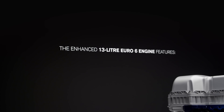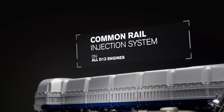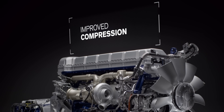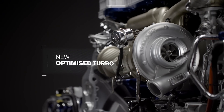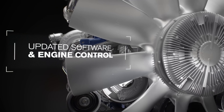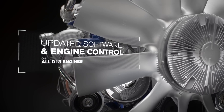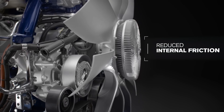The enhanced 13-litre Euro 6 engine features a common rail injection system, improved compression, a new optimized turbo, updated software and engine control, and reduced internal friction.